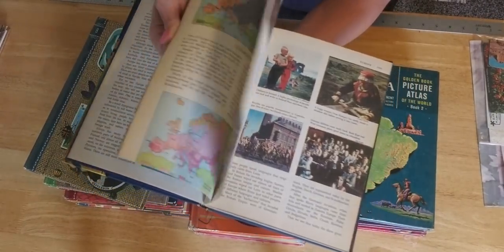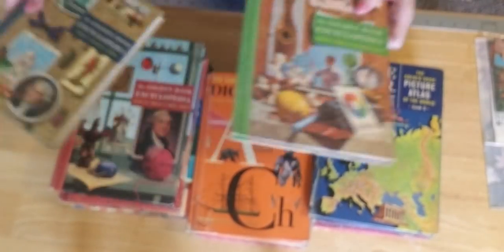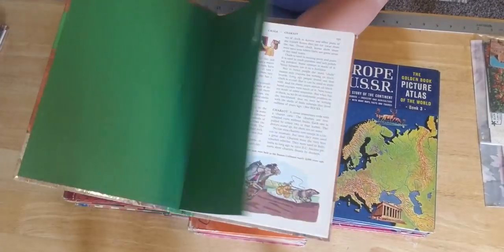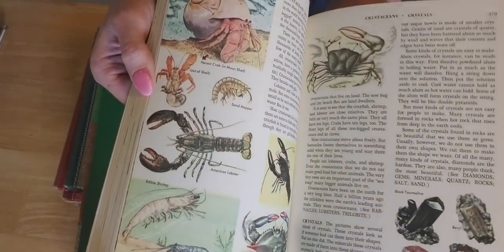There are a lot of options on what you want to use them for. They're just beautiful, absolutely beautiful. This one here looks like Czechoslovakia — that's where my family's from, Czech and Slovak. Look at that!